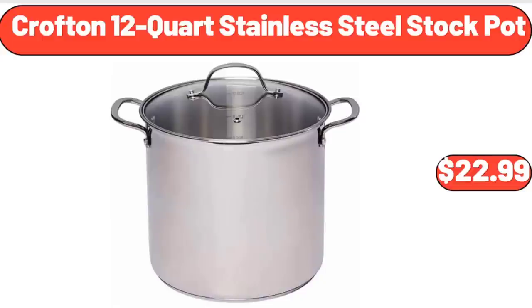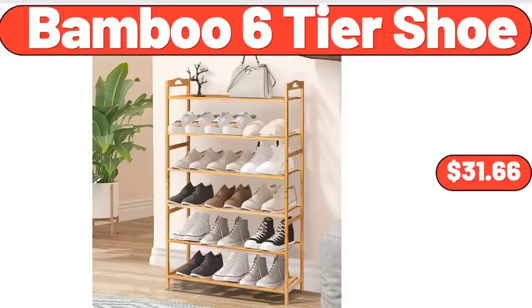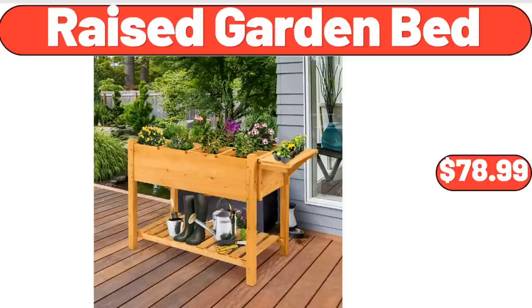Crofton 12 Quart Stainless Steel Stock Pot, $22.99. Bamboo Six-Tier Shoe Rack, $31.66. Raised Garden Bed, $78.99.